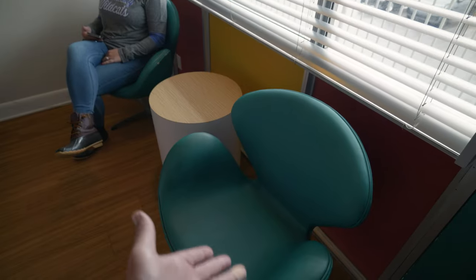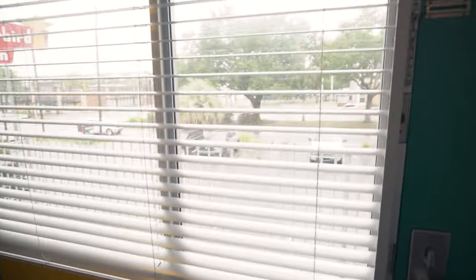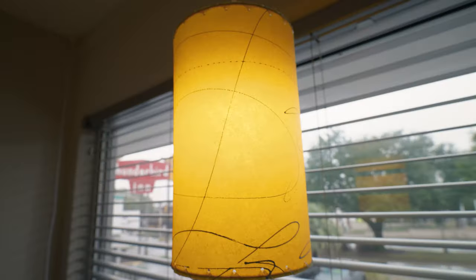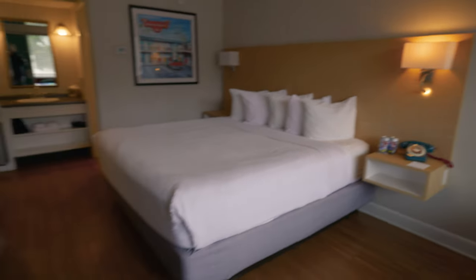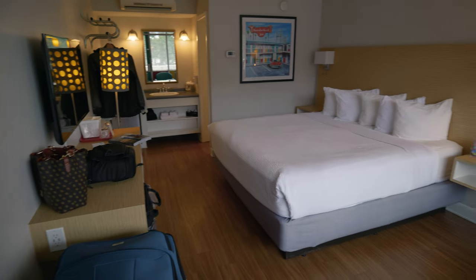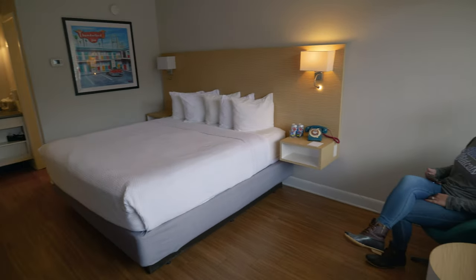It's really neat in here. They have themed furniture, themed in the 50s. The flooring works well too — it's kind of rainy out so nobody wants carpet. Look at this neat lamp. Pretty cool. Brief overview of the room: there's nice theming everywhere. It's not a huge room, but it doesn't need to be.